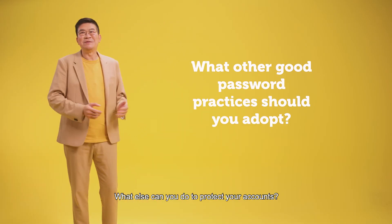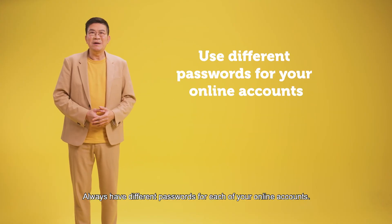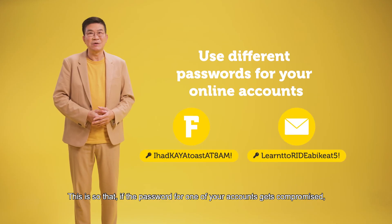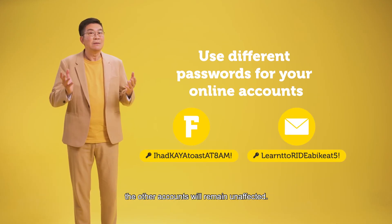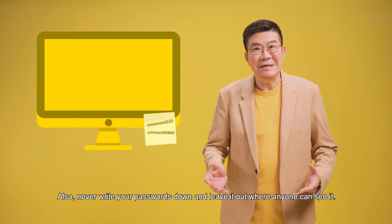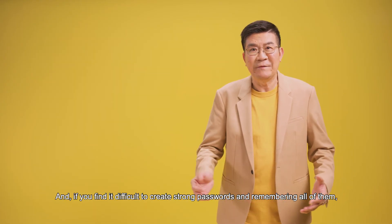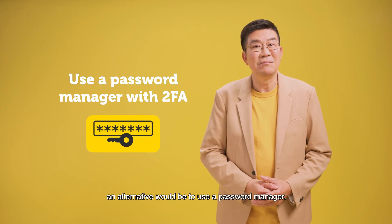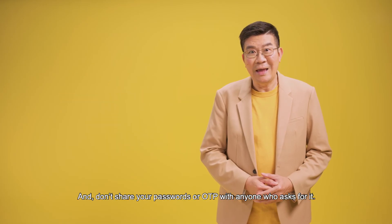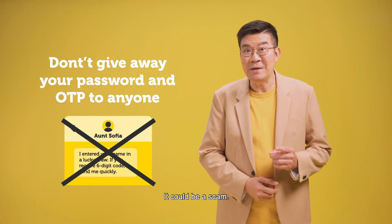What else can you do to protect your accounts? Here are some good practices. Always have different passwords for each of your online accounts, so that if the password for one of your accounts gets compromised, the other accounts will remain unaffected. Also, never write your passwords down and leave them out where anyone can see them. And if you find it difficult to create strong passwords and remember all of them, an alternative would be to use a password manager — remember to use one with 2FA support. And don't share your passwords or OTP with anyone who asks for it. It could be a scam.